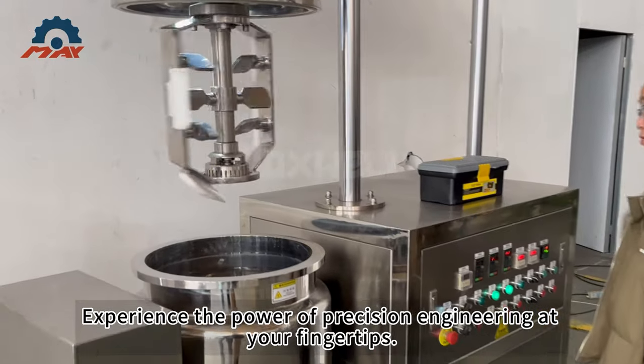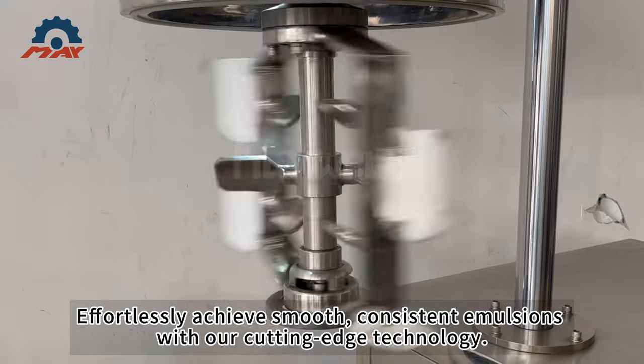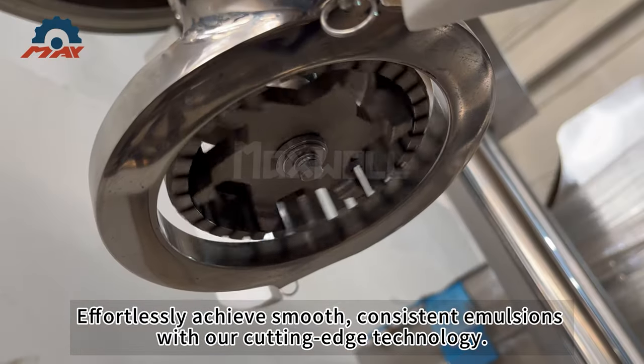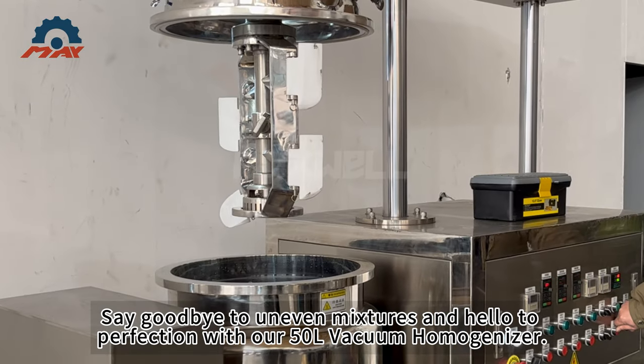Experience the power of precision engineering at your fingertips. Effortlessly achieve smooth, consistent emulsions with our cutting-edge technology. Say goodbye to uneven mixtures and hello to perfection with our 50L Vacuum Homogenizer.